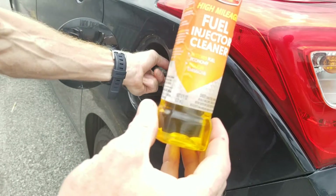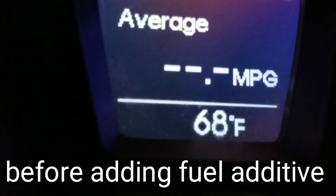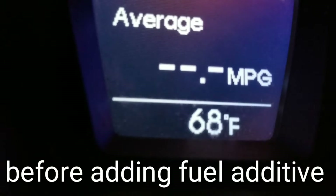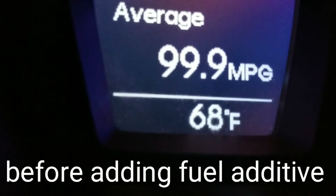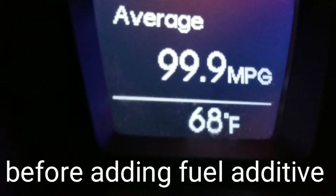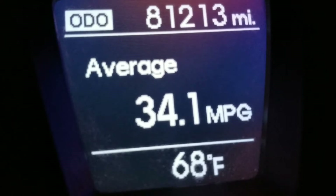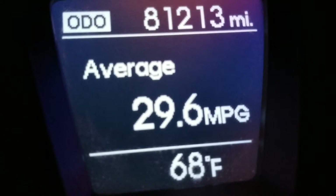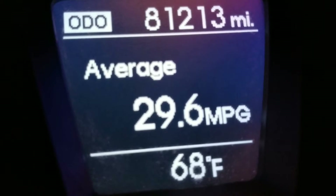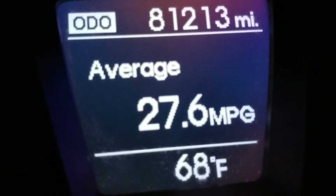Let's continue our test. As you can see, the trip meter was restarted for the miles per gallon. The most important thing here is this will be the dry test. It shows the MPG, the temperature outside, and the odometer — that just shows our mileage. That's a different video.